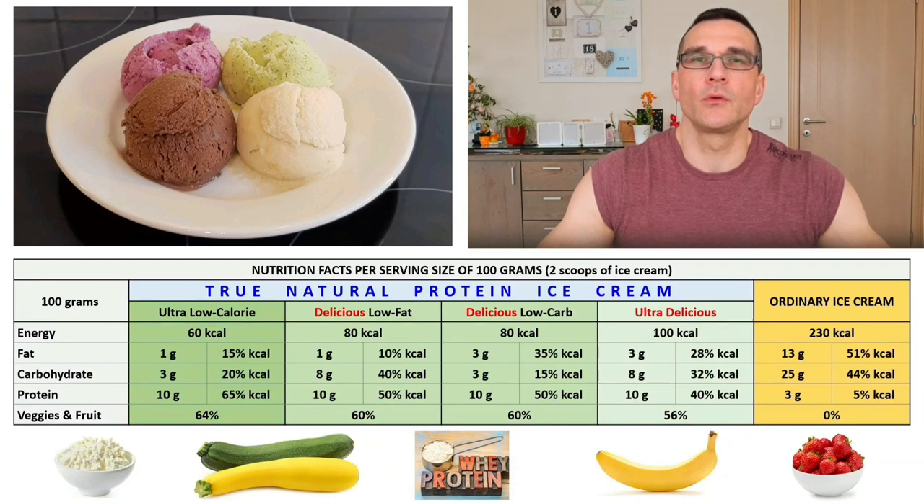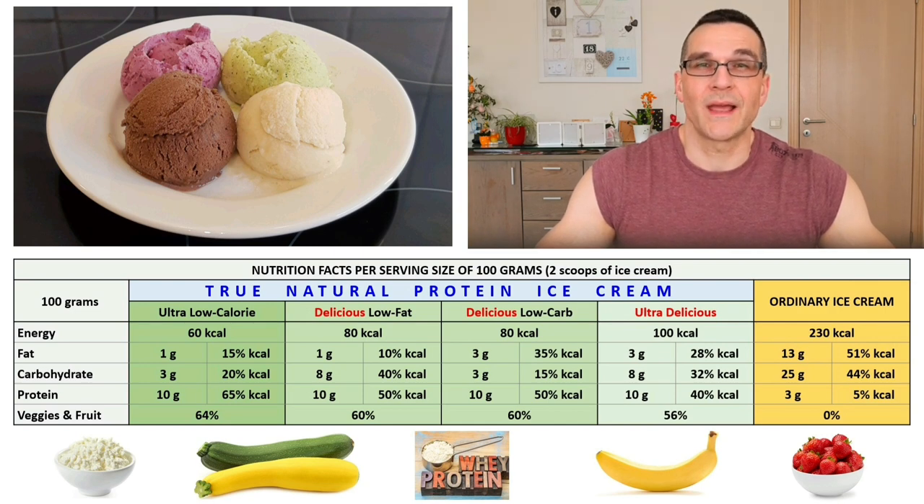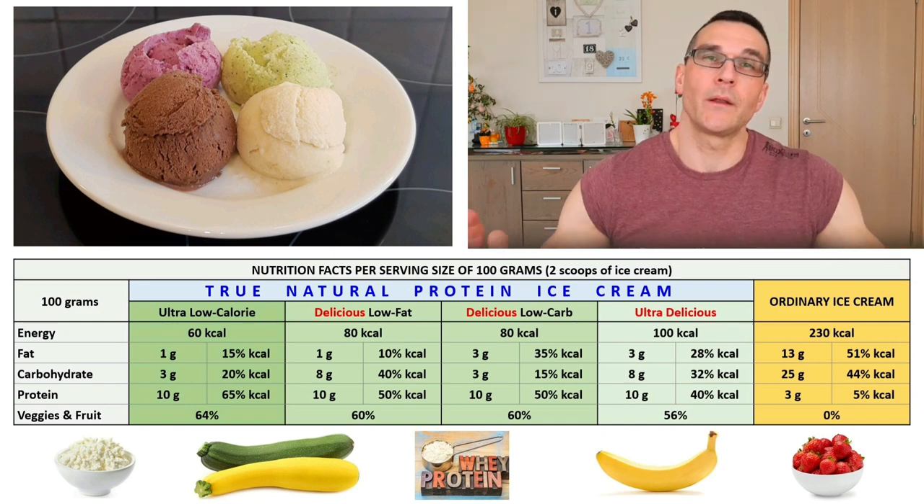One last note before concluding this video: please don't expect the True Natural Protein Ice Cream to be an identical copy of ordinary ice cream in terms of texture and taste. That is impossible because they are fundamentally different products, made in a different way using different ingredients. However, once you have accepted that they are different, you will experience that the taste of the True Natural Protein Ice Cream is as good — if not better than — the taste of any ordinary ice cream, only much healthier. Pure pleasure without guilt.